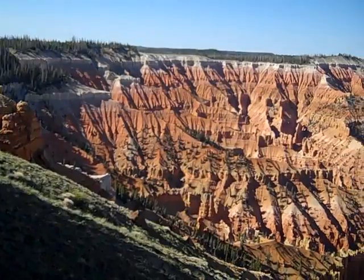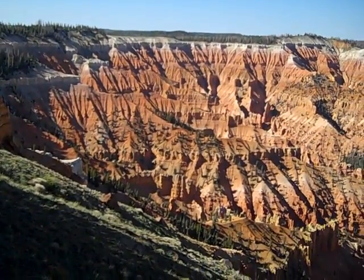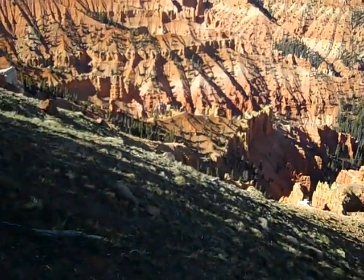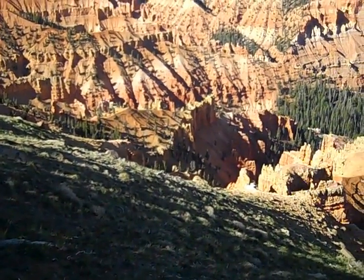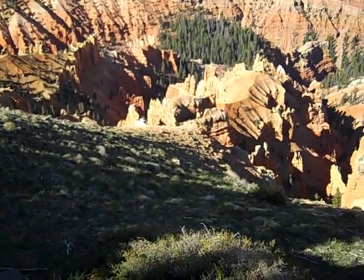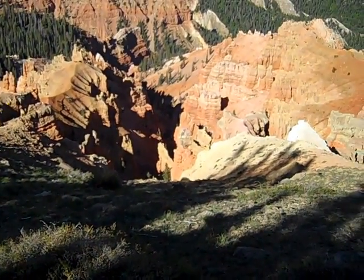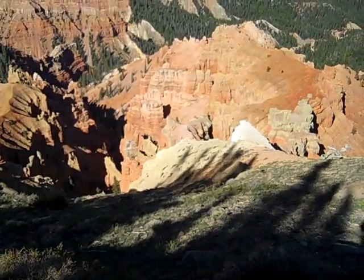We're on Chessman Ridge, elevation 10,500 feet. As you can see, many of the formations look like chess pieces, and I guess that's how it got its name. But absolutely spectacular — that's all you can say.